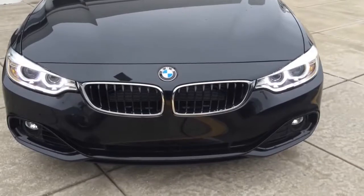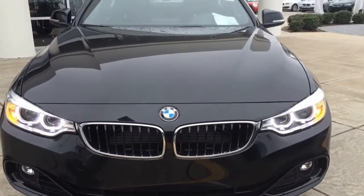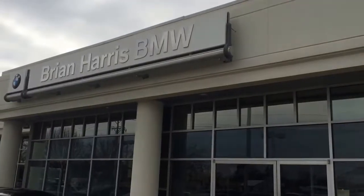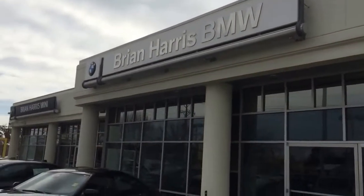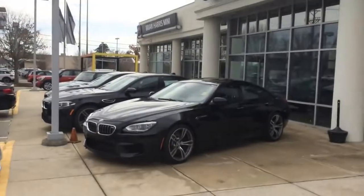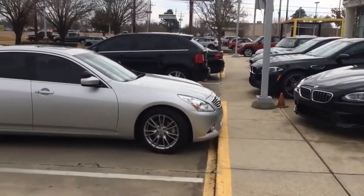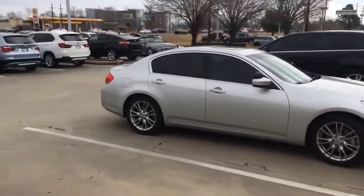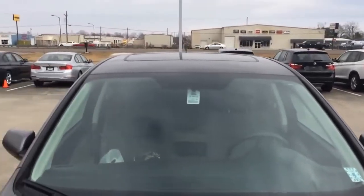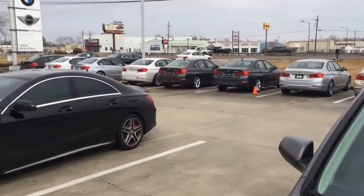Hey guys, today I would like to present to you the all-new 2014 BMW 4 Series, the 435i Coupe. I would like to give a big shout out to Brian Harris BMW located on 12336 Airline Highway, Baton Rouge, Louisiana for giving me permission to come out to film the 2014 BMW 435i.